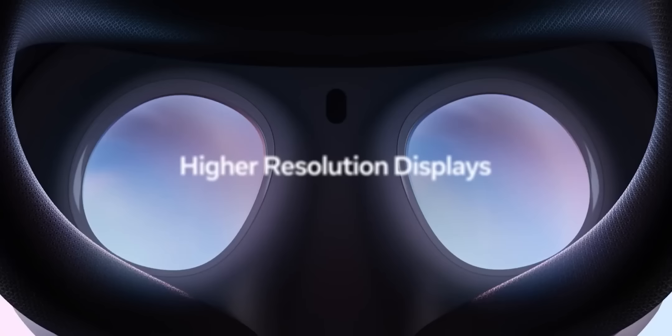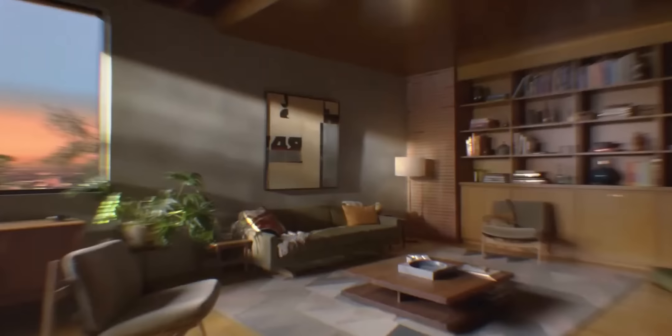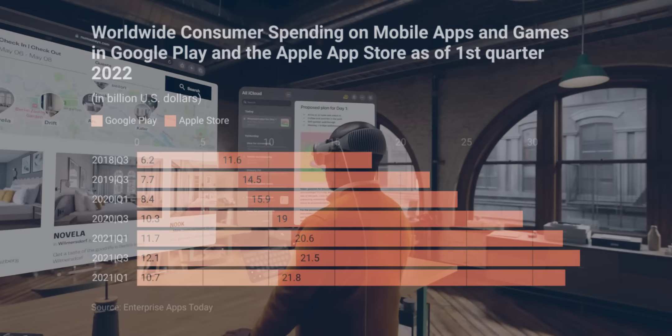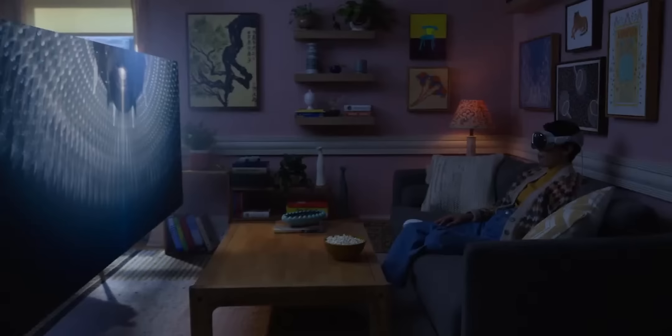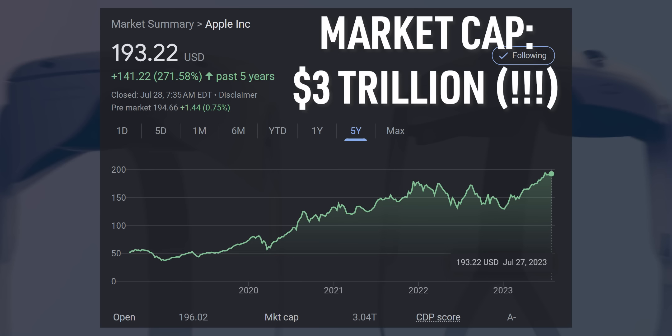So if you believe that the next logical steps for our two computing trends are headsets and gesture controls, the company I'd invest in here is Apple — total no-brainer. Not just because they have the money, the loyal following, and the talent to make mixed reality headsets mainstream, but the Apple App Store is also the most widely used mobile app ecosystem in the world today, with a whopping 62% global market share. That means mobile app developers and VR developers will want to port existing apps and create new ones for Vision OS, and more apps will bring in more customers to the platform, which will bring even more developers and so on.